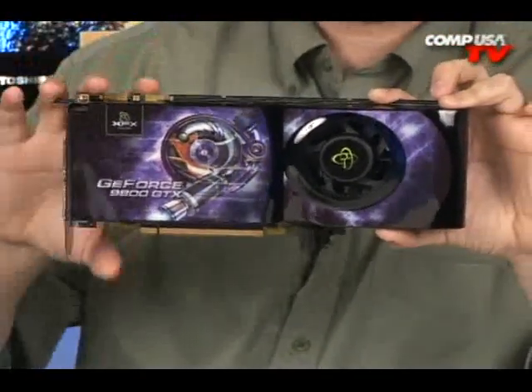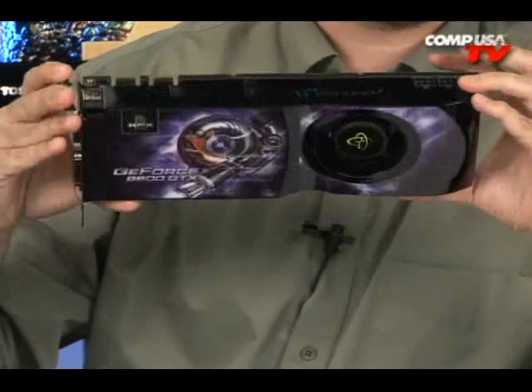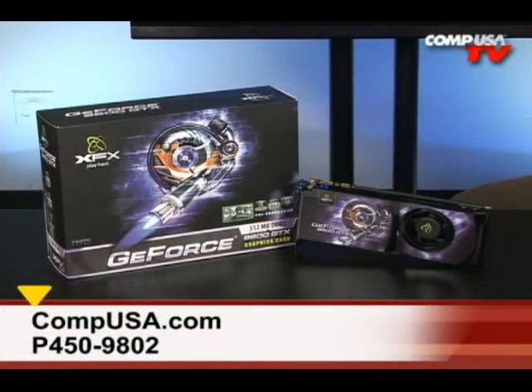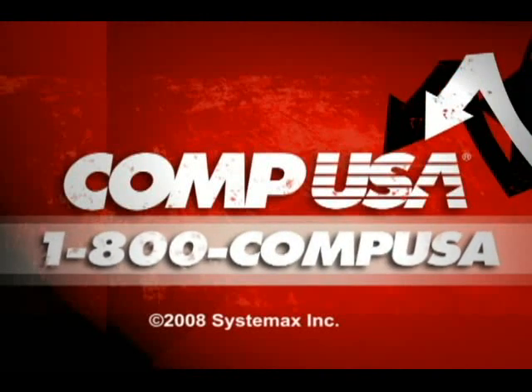Look at the special XFX — XFX is special. And again, try Tri-SLI; I think everyone should try Tri-SLI. For more information on the XFX GeForce 9800 GTX, go to compusa.com and type P450-9802 into the search box. Or you can call us 24 hours a day, 7 days a week at 1-800-COP-USA.